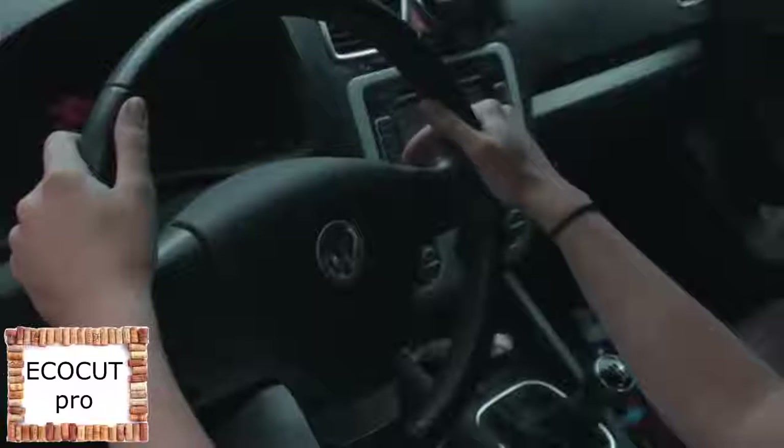Sun, cold, and dirt cause windscreen wipers to age, resulting in poor visibility.